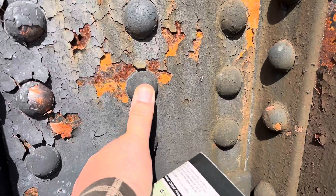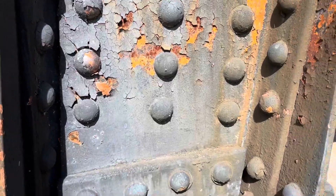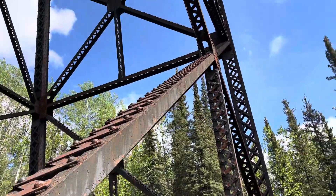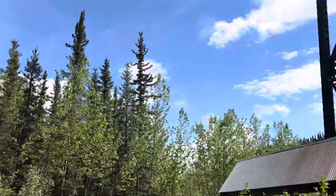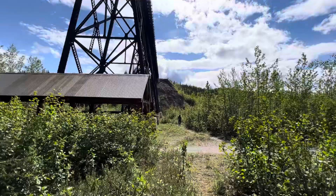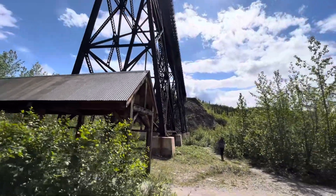Those are sizable rivets. That's my thumb for scale. All rivets — that's pretty impressive. A little bit of the size of it. There's the trestle. It's a big trestle.